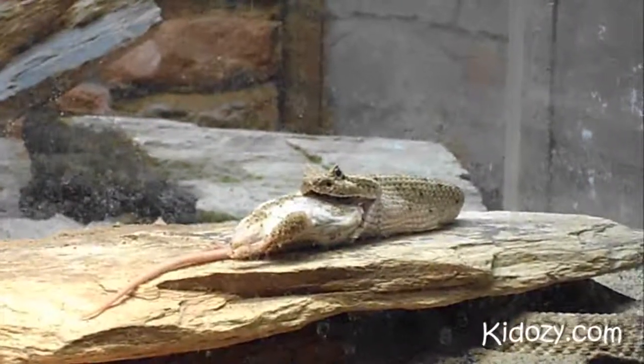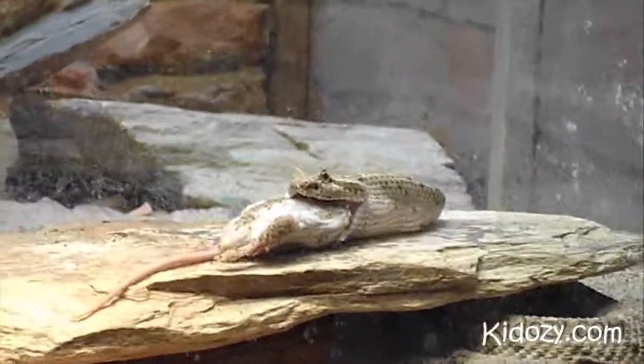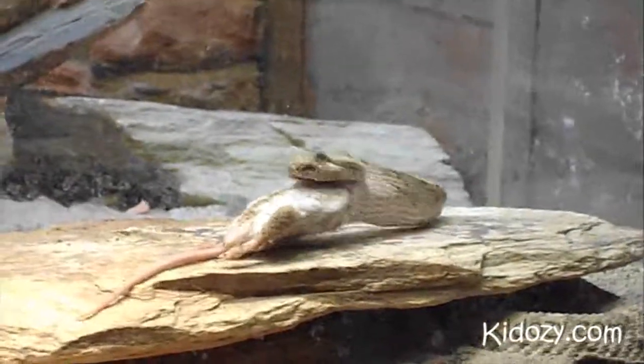He has a rattle, but his tail end is under the rock, so you can't quite see it.